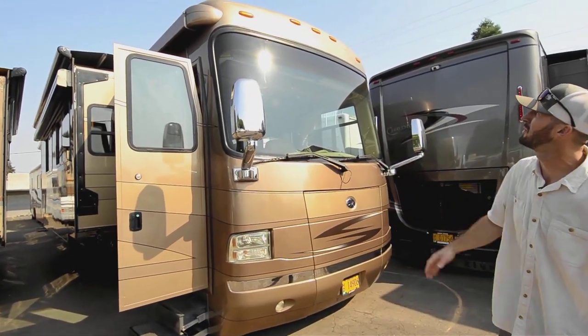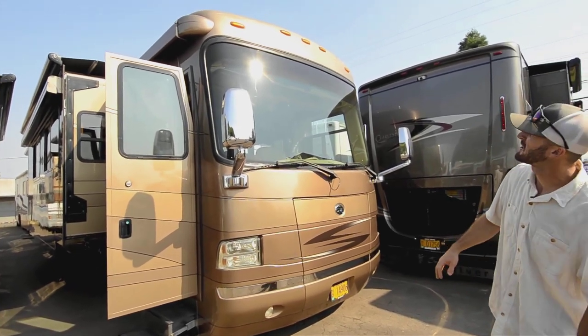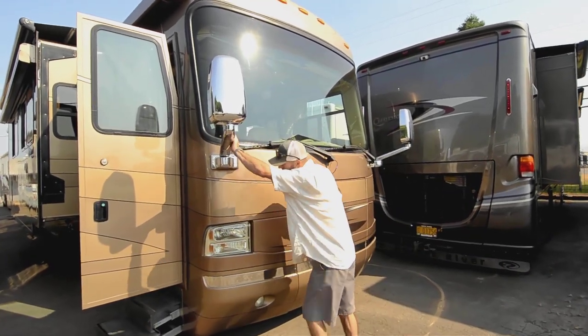Full body paint on it — no chipping or anything like that. Clear coat's in great shape. We have the panoramic window up front, and heated and powered mirrors.